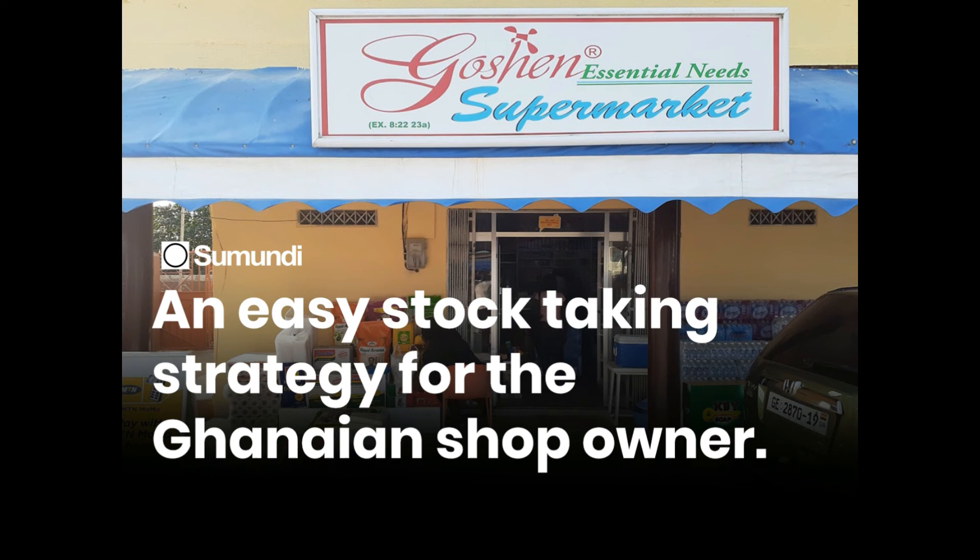As a shop owner in Ghana, you need to do all you can to take advantage of the benefits stock-taking has to offer. It will greatly help your shop operations — knowing how much of each item you have left, knowing which products are expiring, and so on. Take advantage of cycle counting.